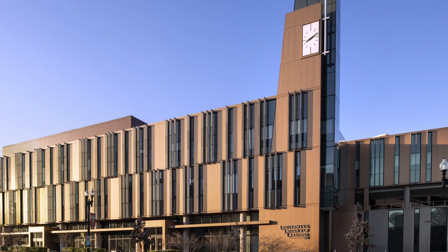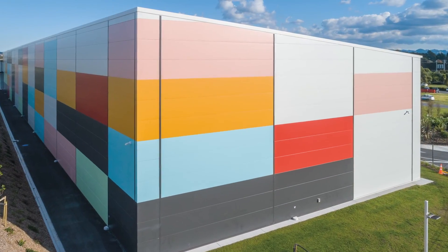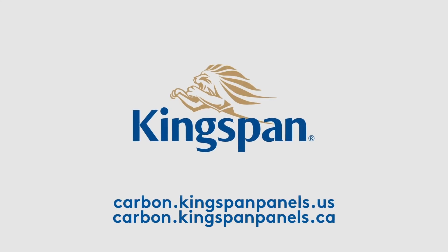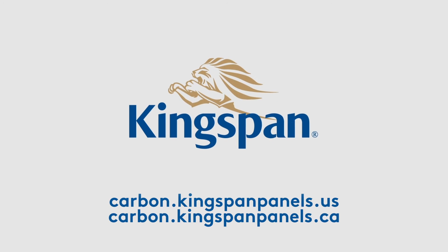Specifying Quad Core powered IMPs benefits more than just your building envelope — it makes a difference in our planet's battle against global warming and carbon emissions. Visit our website to download our white paper and learn more about how you can create a better future for our planet with Quad Core powered IMPs.